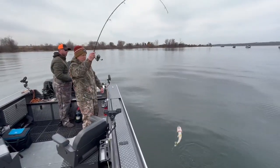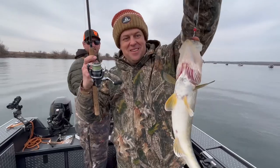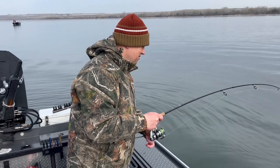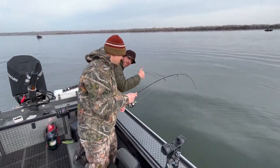Yep, I got him by the mouth. That's a nice one, that's a nice fish right now. There you go. Fish on. Good job. Fish on — it's a car!